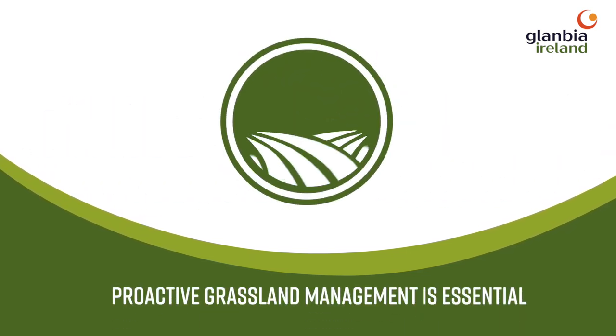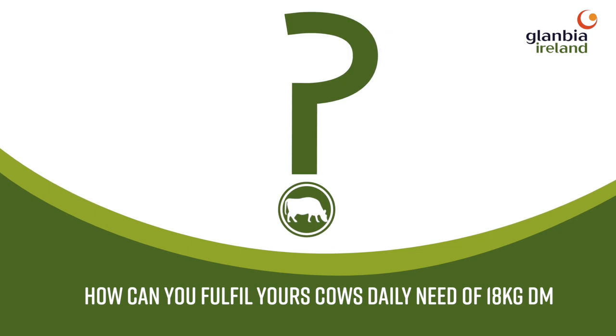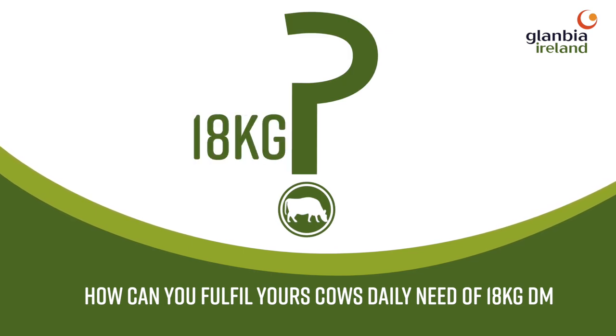Proactive grassland management is essential to optimise both your supply and profits. So how can you fulfil your cow's daily need of 18 kilograms dry matter?